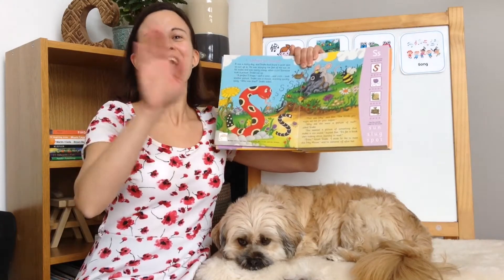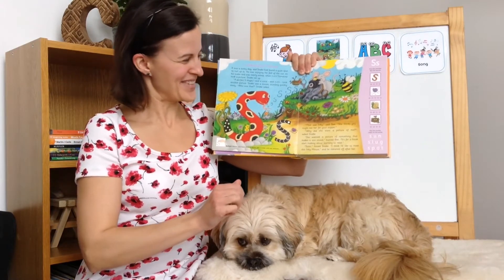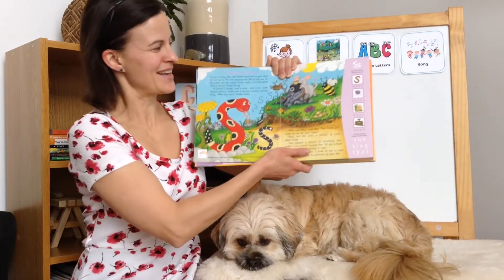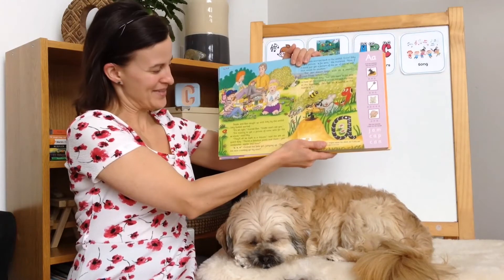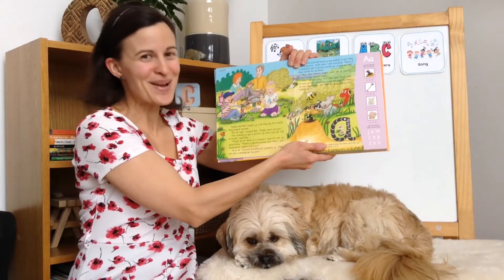Ready? Ssssss. Good job! The letter S makes a ssss sound. Let's see what new story we have today. Snake and Bee caught up with Inky by the anthill. Inky looked worried. It's all right, buzzed Bee. Snake won't eat you.